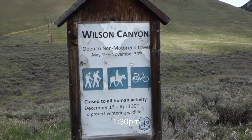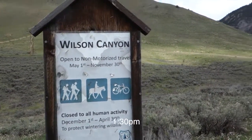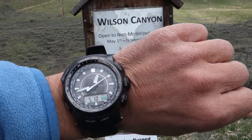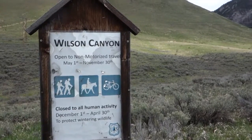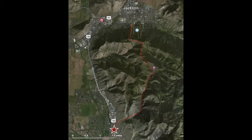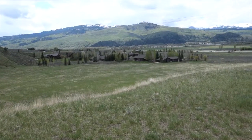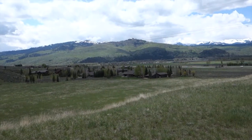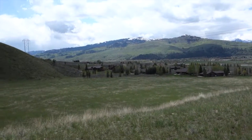I guess they call this Wilson Canyon. Starting at 12:45 in the afternoon — windy — heading up into the canyon. Should be a good hike, good fun. This hike comes above the Little Horse Thief housing development, just above the highway with Mount Munger in the back.